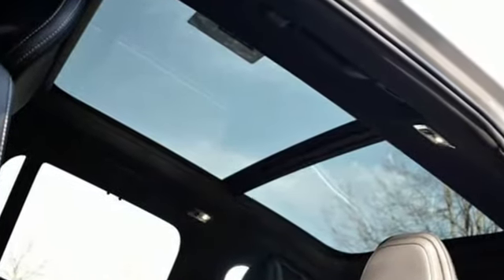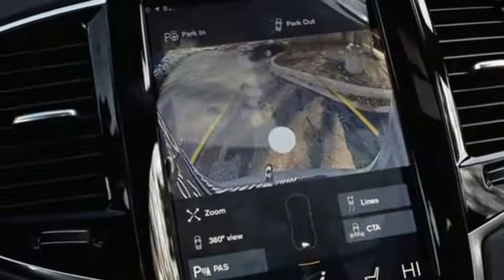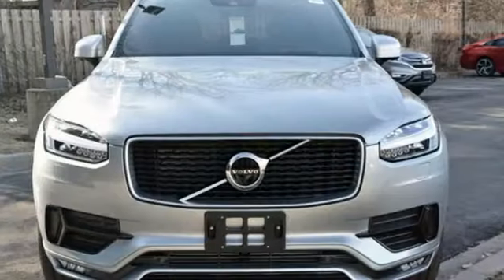Integrated navigation system with voice activation, auto dimming mirrors, multi-zone climate control, pilot assist autonomous cruise control, remote engine start smart device.